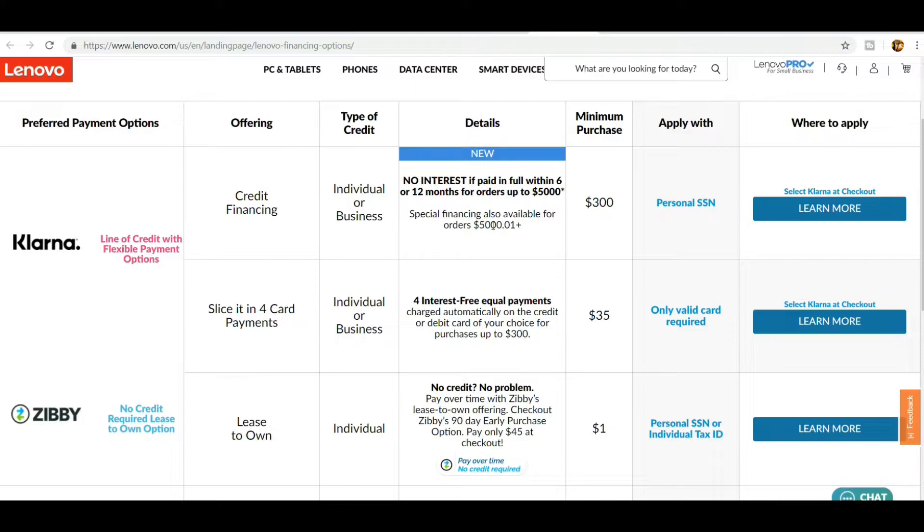No interest if paying in full in 6 to 12 months is a pretty good deal. For example, a $600 item paid over 6 months is $100 a month, or paid over 12 months is $50 a month — no interest.